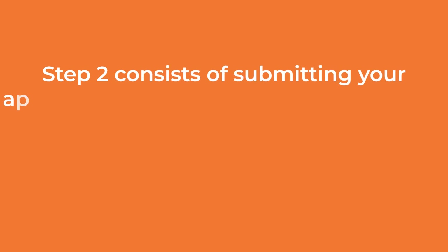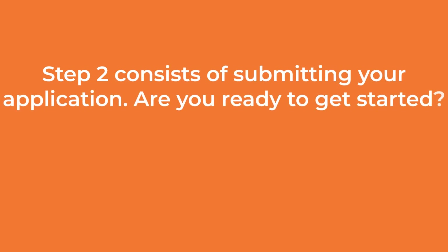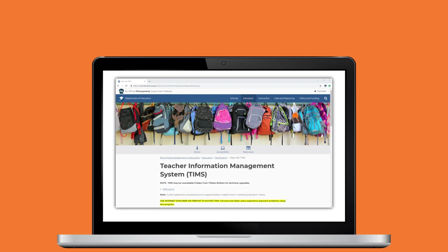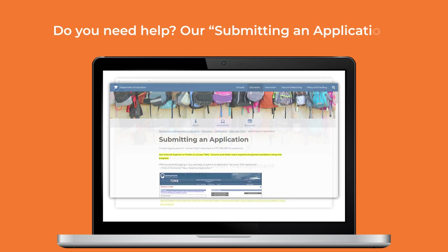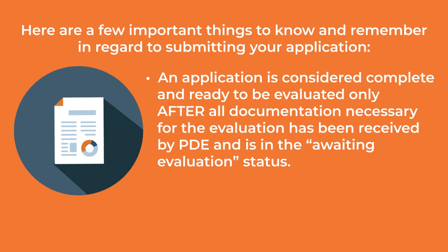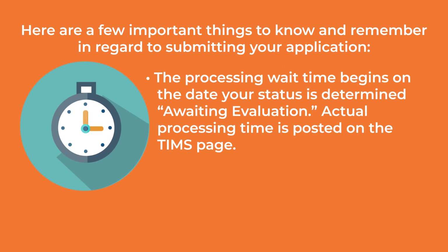Step two consists of submitting your application. Once you're logged into TIMSS, you can submit your application via the TIMSS dashboard. Do you need help? Our Submitting an Application Guide under Help with TIMSS provides step-by-step instruction. An application is considered complete and ready to be evaluated only after all documentation necessary for the evaluation has been received by PDE and is in the Awaiting Evaluation status. The processing wait time begins on the date your status is determined awaiting evaluation. Actual processing time is posted on the TIMSS page.